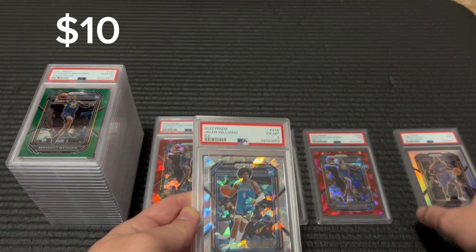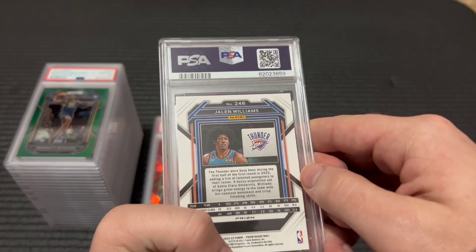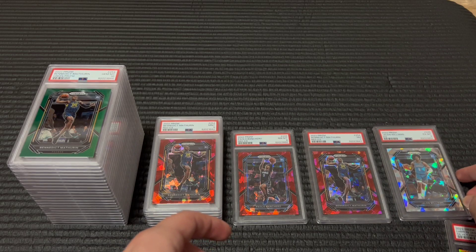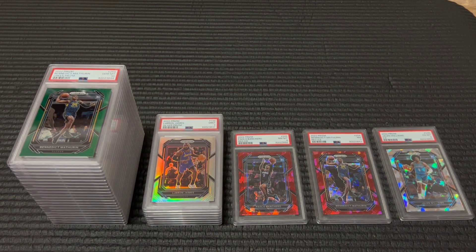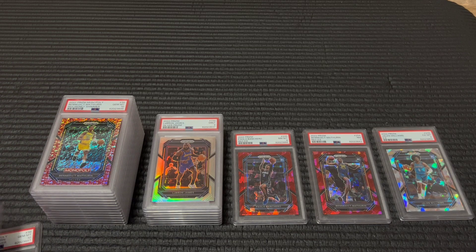Six on this Jalen Williams — no idea why on that. There might be something on the back, hard to say, but oh well. And then a nine on this LeBron silver. So as you can see, still a pretty good gem rate — my average is about 70 to 75 percent gem rate. I think this one was about 68 percent, so not too far below.